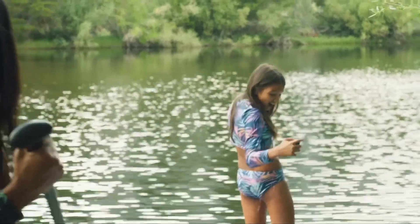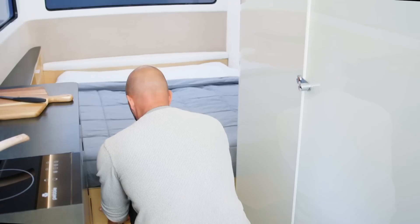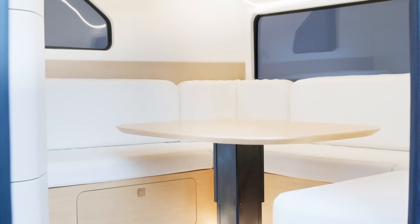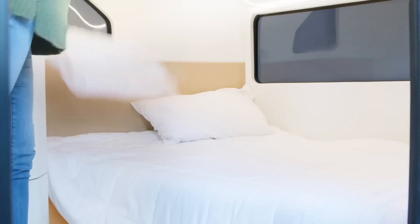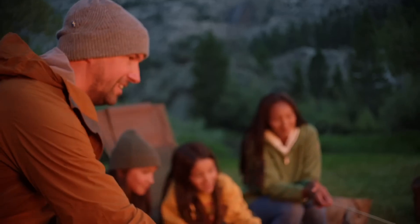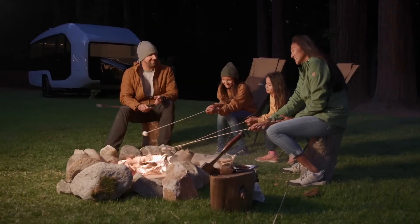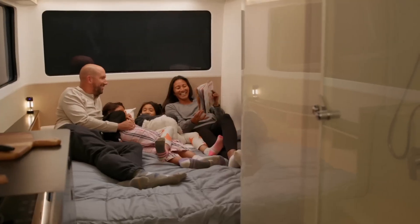Pebble Flow is equipped with a powerful 45 kWh electric powertrain, providing up to 150 miles of range on a single charge. This not only saves you money on fuel but also reduces greenhouse gas emissions. Furthermore, Pebble Flow's fast charging system only takes 4 hours to fully charge the battery, ensuring you don't spend too much time waiting.